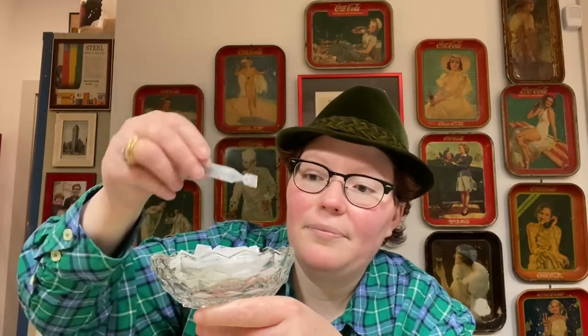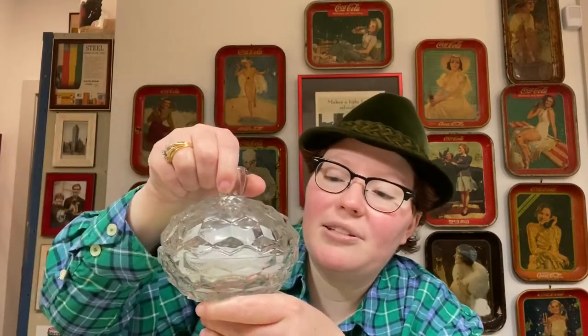You can find this pattern online; it's not hard to get, though sets of it do go for some money. This is a pressed piece of glass — you can see the seam right there. I love clear glass because you can mix it in with your other glass colors and it just blends right in. My grandmother got this for her wedding, so it's very special to me. It was still in the box when I got it — I don't think she ever used it.